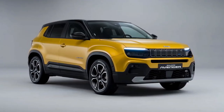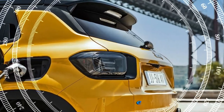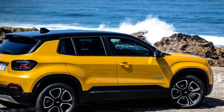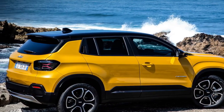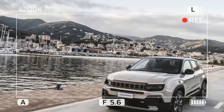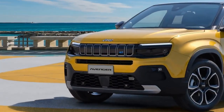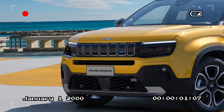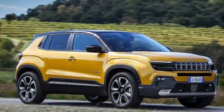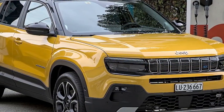The Jeep-specific suspension setup remains one of the Avenger's greatest strengths, providing a refined and comfortable ride for the segment. The Avenger also offers great handling, with plenty of traction and minimal body roll when taking corners. Although the brakes are slightly smaller in diameter compared to the heavier EV, they efficiently stop the lighter gas-powered Avenger. Despite its front-wheel drive (FWD) layout, the Avenger demonstrates decent capability on uneven terrain. The 201 millimeters (7.9 inches) of ground clearance and short overhangs provide good approach and departure angles, inspiring driver confidence.